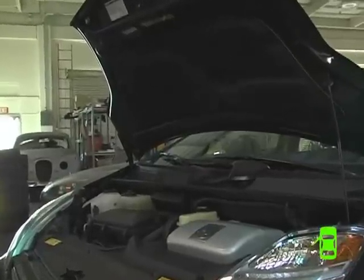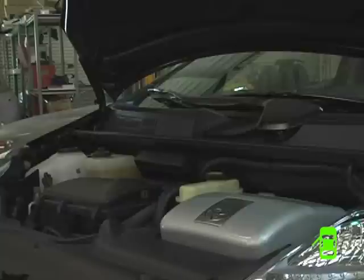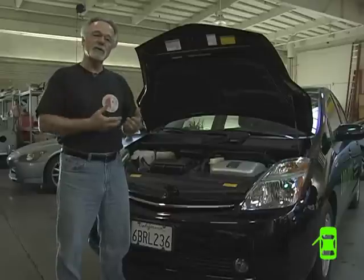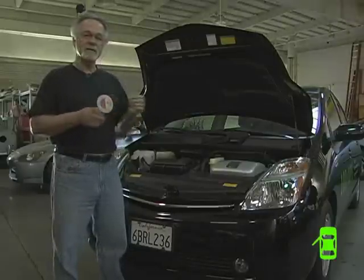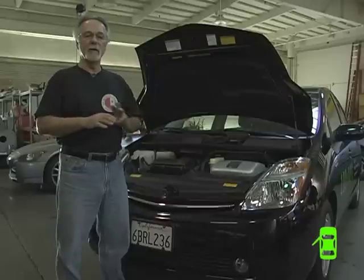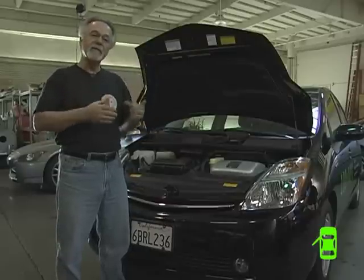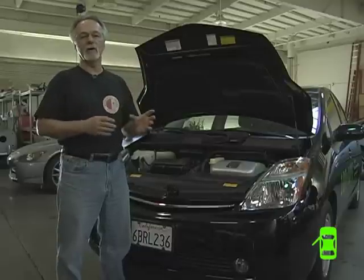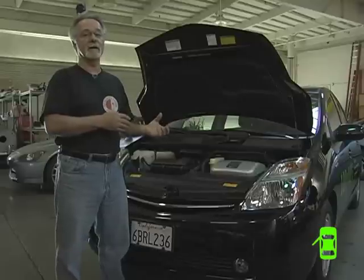One of the things we get a lot of questions about with hybrids is the misconceptions about batteries. People worry about the batteries because they're a very expensive part of the car. First generation Priuses had a few issues with their batteries, but very few. In terms of the second generation of Priuses, we've not replaced any batteries whatsoever. We expect them to last well beyond the life of a Prius. If they do go bad, these batteries are guaranteed for 10 years or 150,000 miles right off the bat.